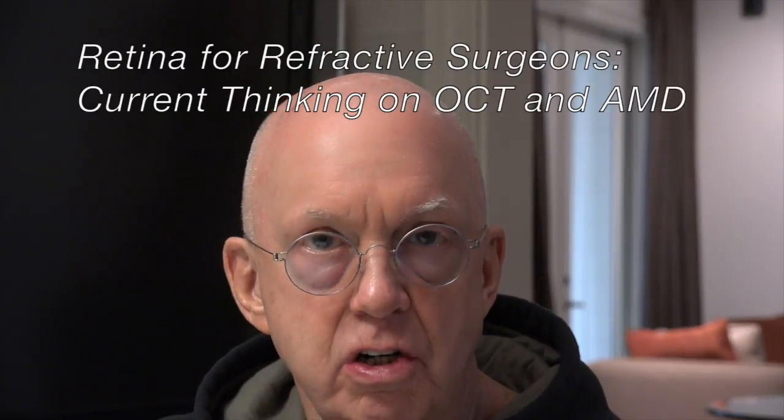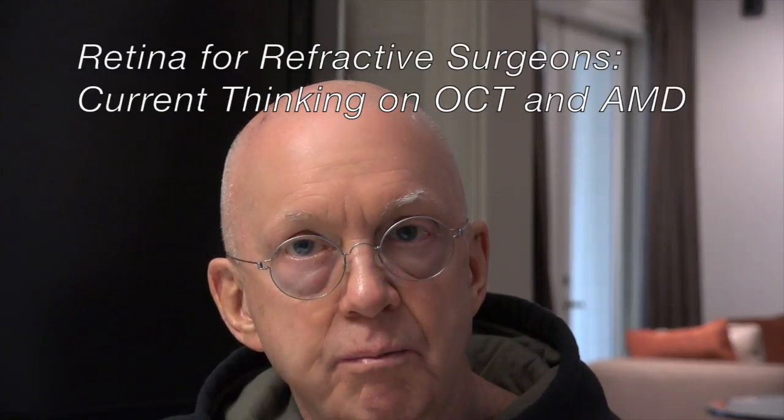Hi, I'm Steve Charles. I spoke at the 2018 American Society of Cataract and Refractive Surgery about the need to do OCT before every cataract surgery — not just with premium IOLs.